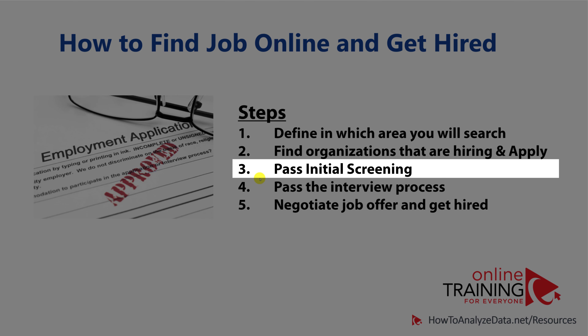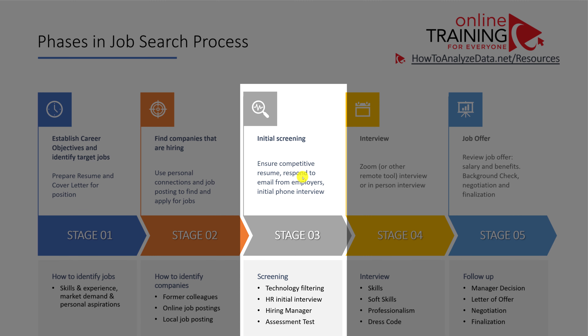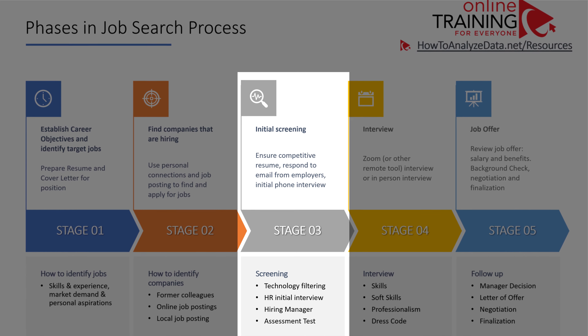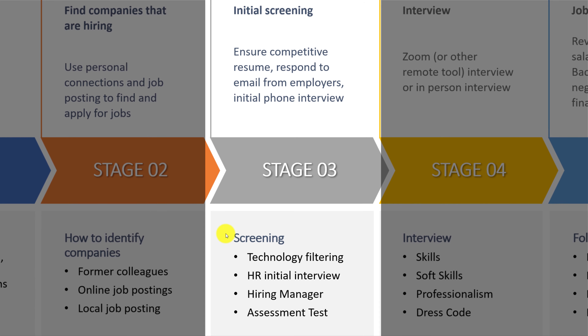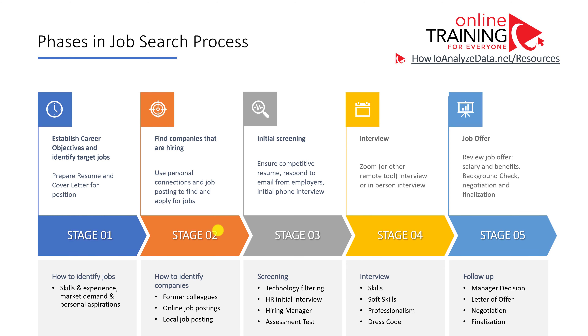If the hiring organization is interested in your qualifications, you'll navigate to step three, which is passing initial screening. In this step, you respond to emails from prospective employers, go through an initial phone interview, and answer any questions they might have. Keep in mind that if companies receive a lot of applications, they may use artificial intelligence technology to filter candidates based on keywords. The AI engine will only keep resumes that contain particular keywords required for the position — this is especially common in the IT industry.